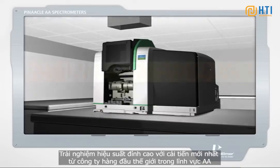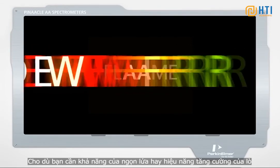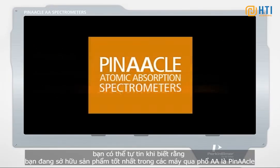Experience the pinnacle of performance with the latest innovation from the world leader in AA. Whether you need the capabilities of flame or the enhanced performance of furnace, you can feel confident knowing you have the best with Pinnacle AA Spectrometers.